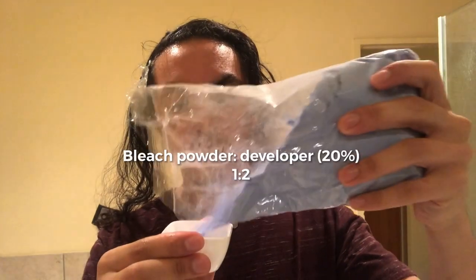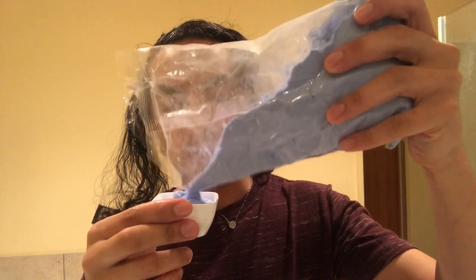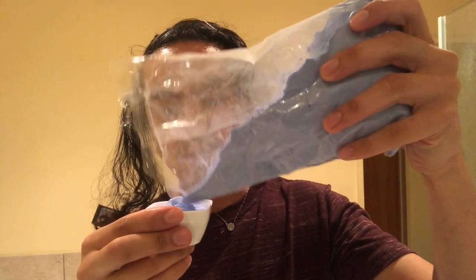I'm going to mix the bleach powder and developer — one part bleach to two parts developer. I'd rather use too much bleach than not enough. So one part bleach powder, now two parts 20 volume developer.